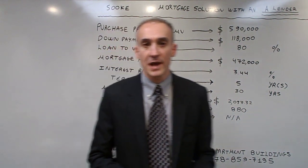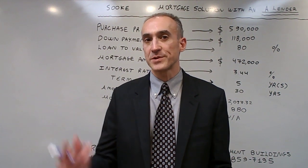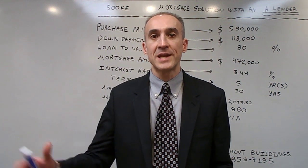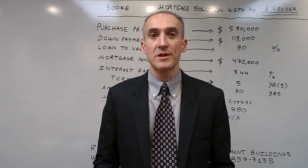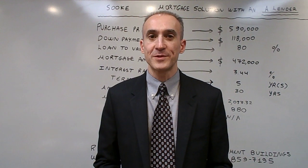This is the ideal solution for the clients because it blends an interest-only portion of 65% and a principal and interest portion of 15% to lower the monthly payments. If you have any questions on this product, feel free to contact me directly.